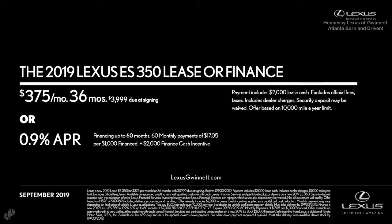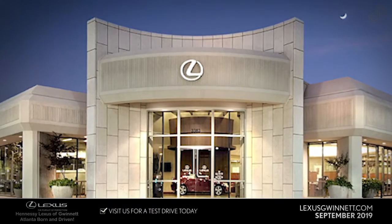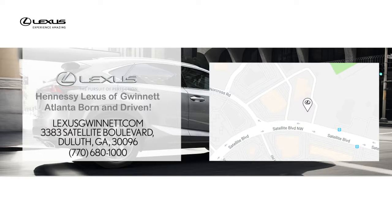This month, finance or lease with these exceptional offers. Drive into Lexus of Gwinnett today or see offer details at lexusgwinnett.com.